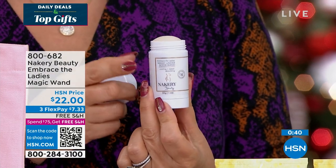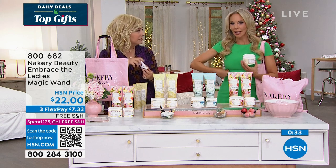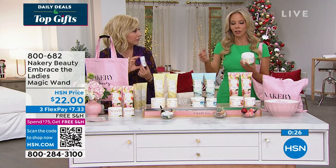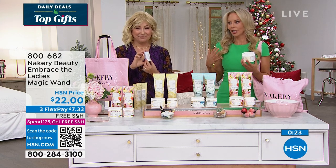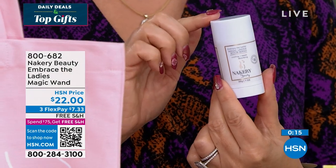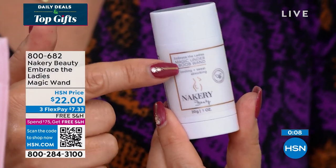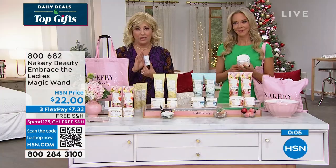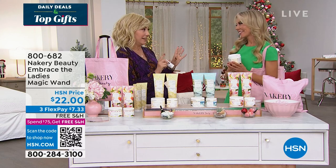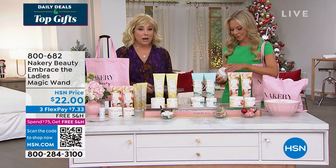The Embrace the Ladies Magic Wand is for wet bra sweating, friction marks, and that dampness under the chest. Liz added a cooling effect — perfect if you run hot. You can throw it in your bag, it's discreet. Item number 800-682, only $12 with today's special. Liz, thank you and congratulations on a wildly successful brand launch and first-ever today's special.